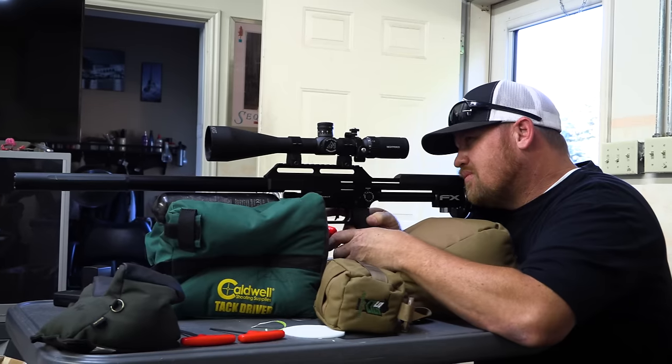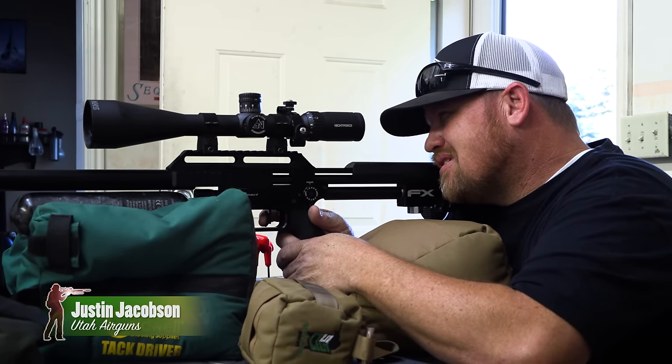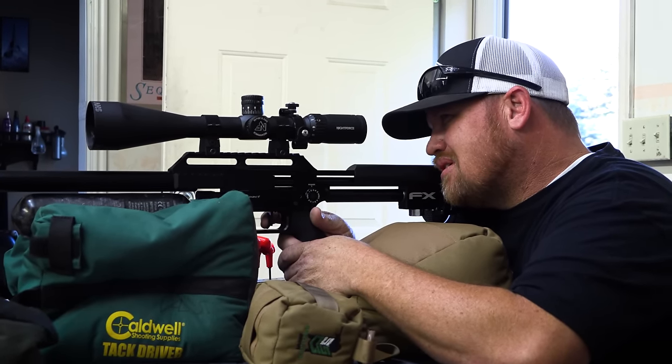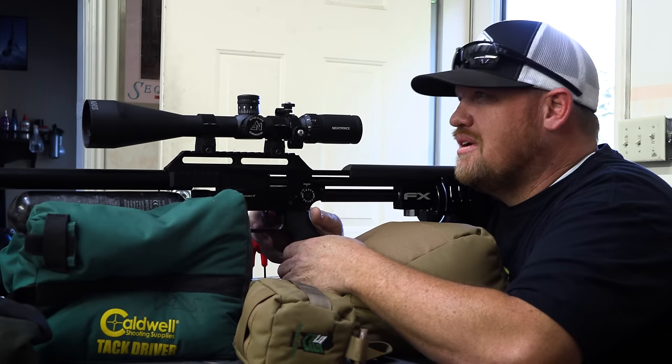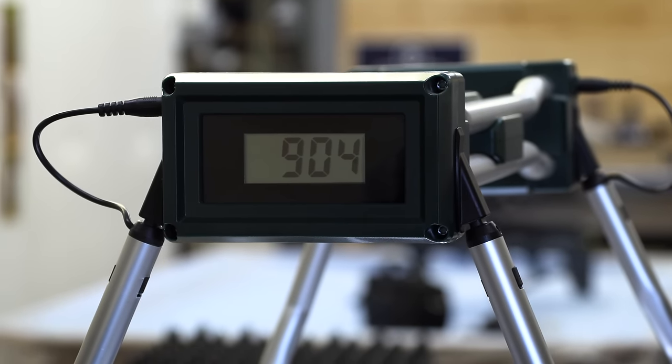So far it's looking really good. Looks like we're all set up, let's head out to Utah and shoot some rock chucks. This slug is just stacking them — it's crazy.